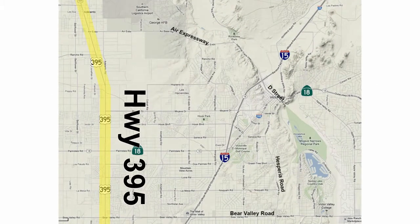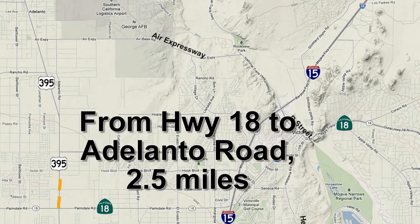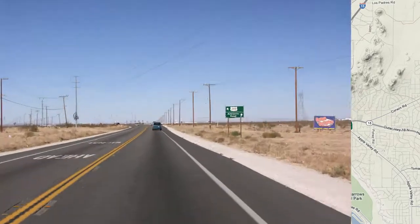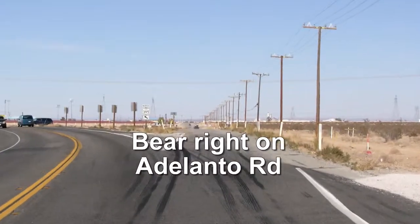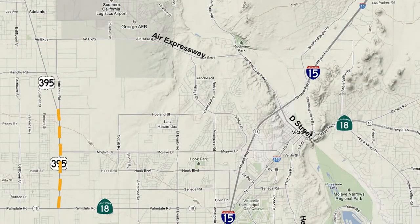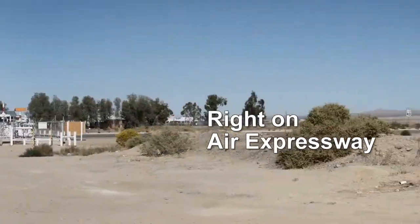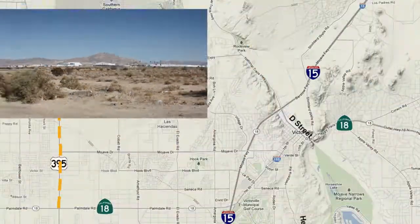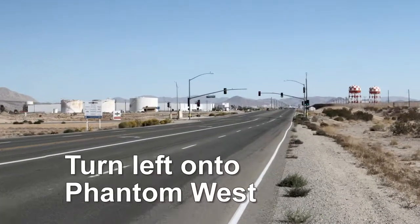Using Highway 395, head north towards Adelanto. At 2.5 miles from Highway 18, look for and bear right onto the turnoff for Adelanto Road. Continue straight until the traffic light at Air Expressway. Turn right. Heading east on Air Expressway, turn left into the airport on Phantom West.